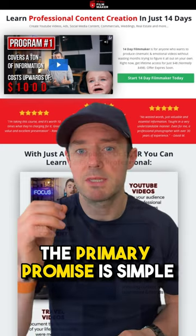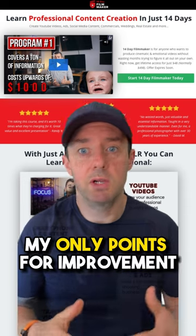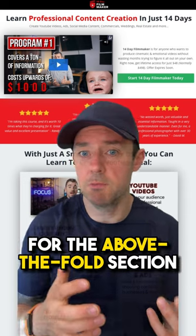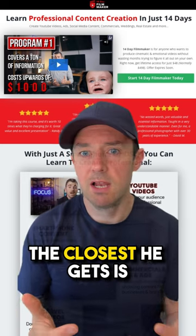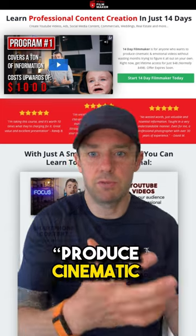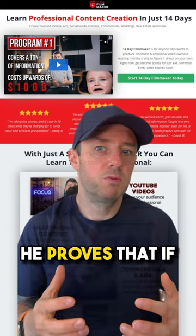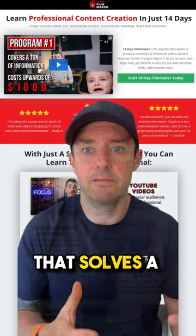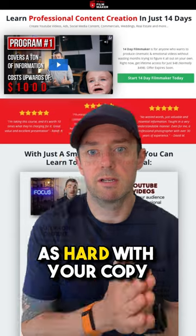Now, the primary promise is simple: learn professional content creation in just 14 days. My only point for improvement for the above-the-fold section is that there's no real description of the transformation. The closest he gets is 'produce cinematic and emotional videos without wasting months.' He proves that if you're selling a program that solves a big problem for people — a knockout offer — you don't need to work as hard with your copy.